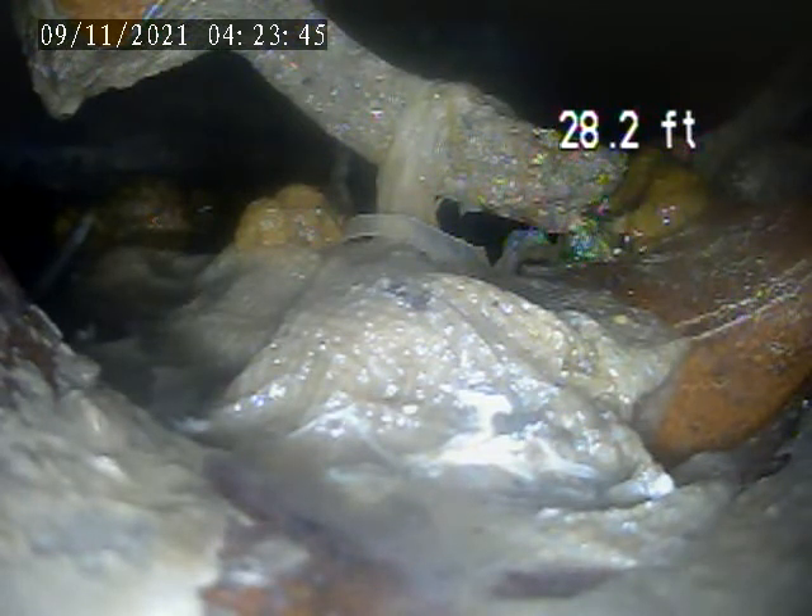Alright, 5735 Phillips Avenue. Today is November 8th. This is a video inspection of the left side of the basement. The house trap is in the front near the meter.